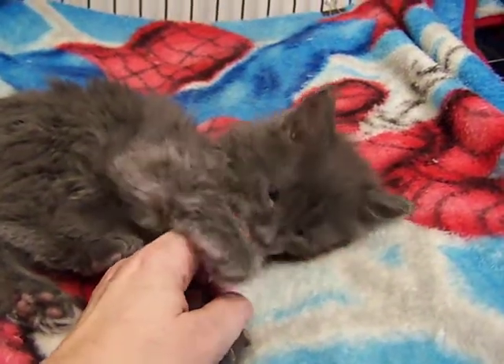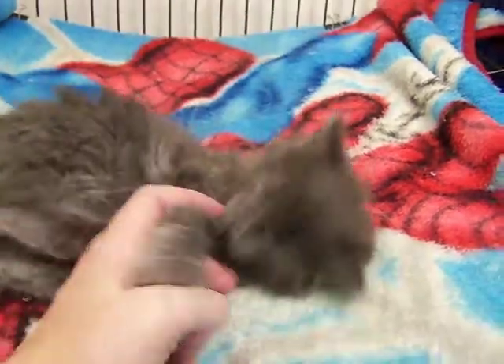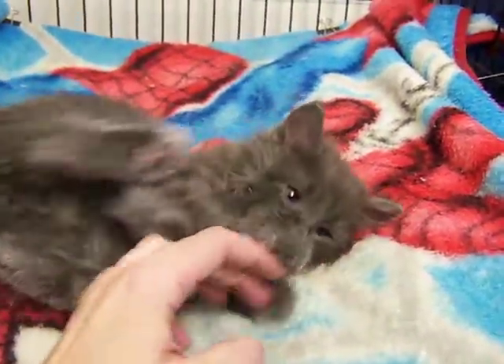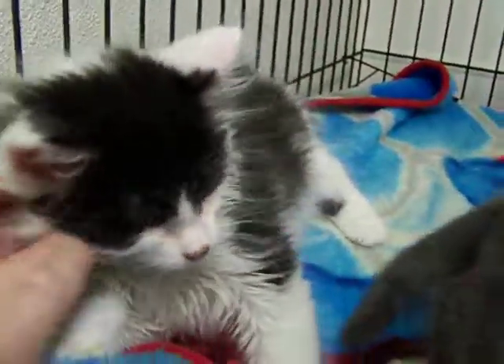This is Tick and Tack, two kittens we have available for adoption at the Rifle Animal Shelter. This is Tick — Tick is a long-haired gray kitten. And this is Tack — Tack is a long-haired black-and-white kitten.